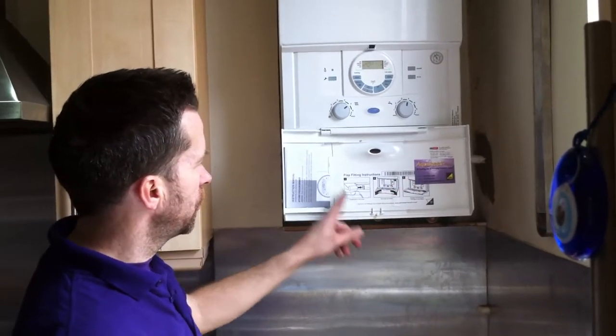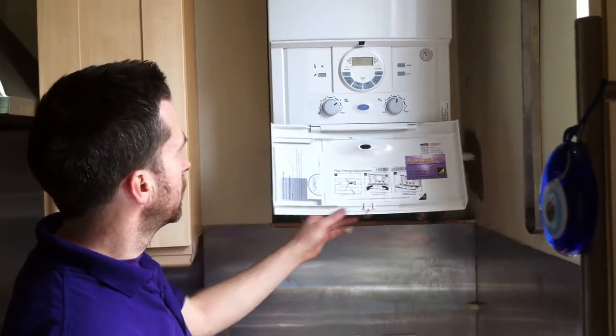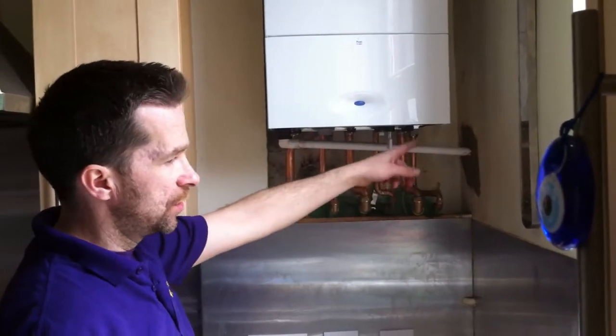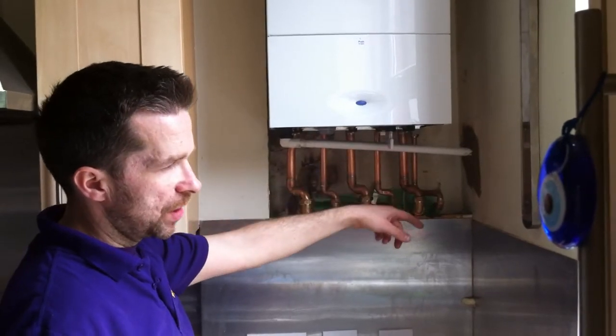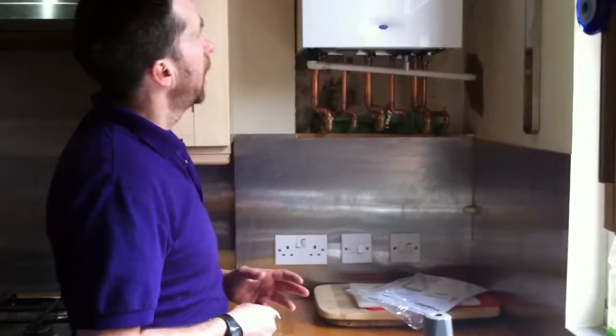That's our company, AquaHeat, and these are the instructions for the boiler. The condense pipe on this job has been run outside and back into a downpipe — it's all been fully lagged. The flue's been run outside and it's all wired into the stat switch with a fused amp supply.